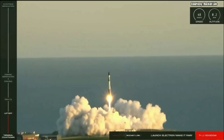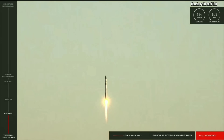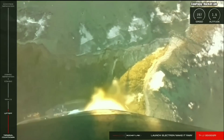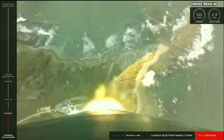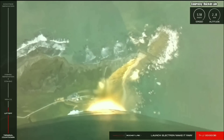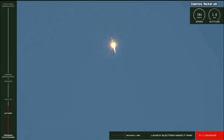Make it rain! And we have lift off of the Make It Rain mission on Electron. Shortly the vehicle will come up against max Q, or maximum aerodynamic pressure, where the forces against Electron will hit their peak. So let's listen in for that call.